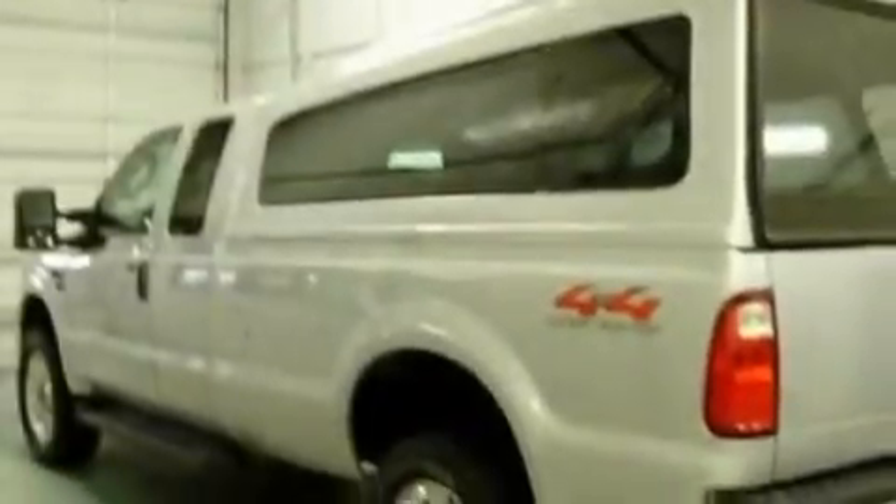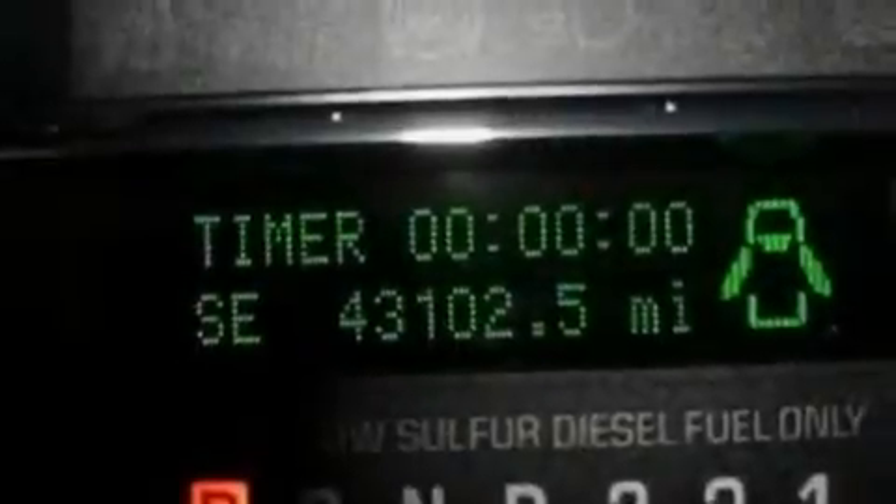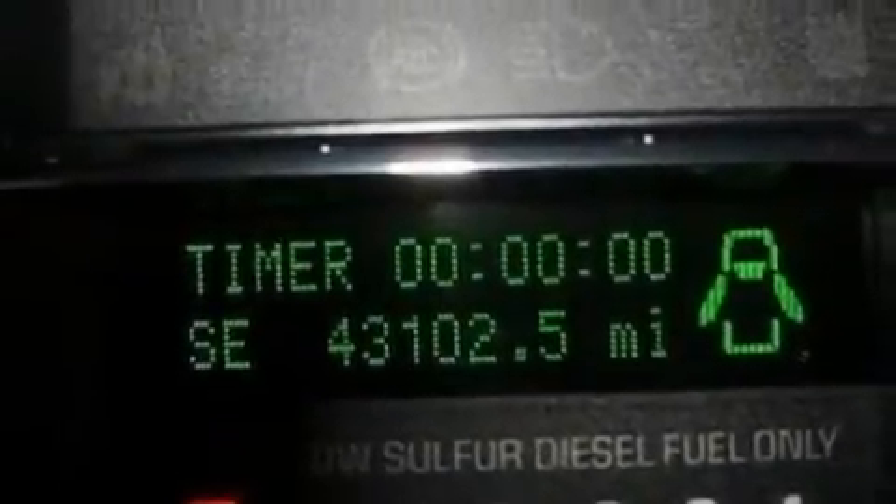Its top features include dual-power seats, cruise control, an auto-dimming rearview mirror, a CD player, leather seats, a trailer hitch receiver, aluminum wheels, a low-tire pressure indicator, keyless entry, and this vehicle has fewer than 44,000 miles on the odometer.